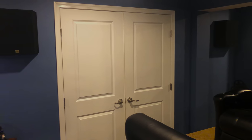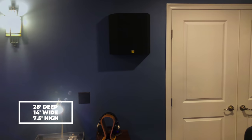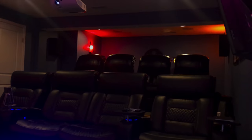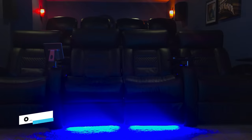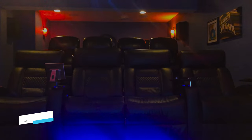To begin the tour of Greg's amazing theatre, the dimensions of the room are 28 feet deep, 14 feet wide, and the ceiling is seven and a half feet tall, with two rows of seating to cater to Greg's family and friends when they come to visit. The seats are from Octane, are electrically reclined, and have USB charging for ultimate utility and comfort.